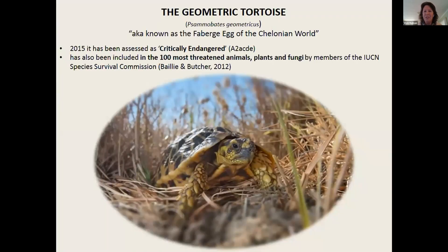The geometric tortoise is commonly known as the Fabergé egg of the chelonian world. Its conservation status has gone from vulnerable to endangered, and in 2015 it was classified as critically endangered. It's also been included in the 100 most threatened animals, plants, and fungi by members of the IUCN Species Survival Commission.